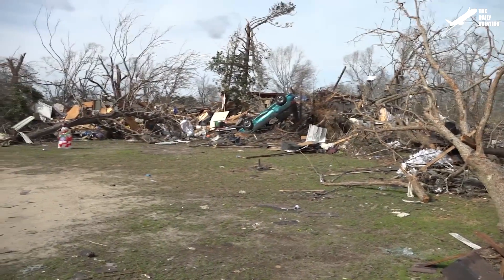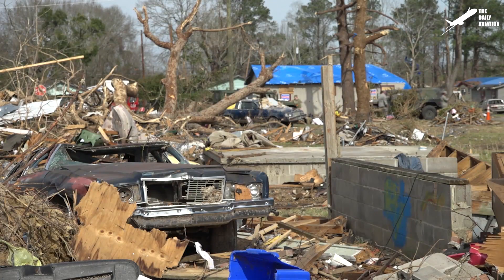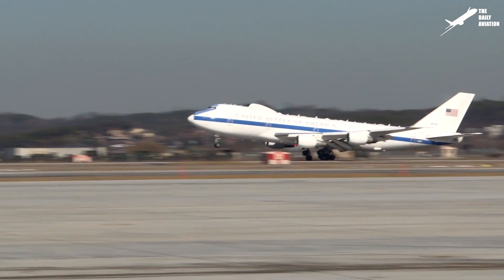It is also used by U.S. Emergency Services in the event of a natural disaster, where it can serve as a local command post, operational as soon as it lands on the scene.